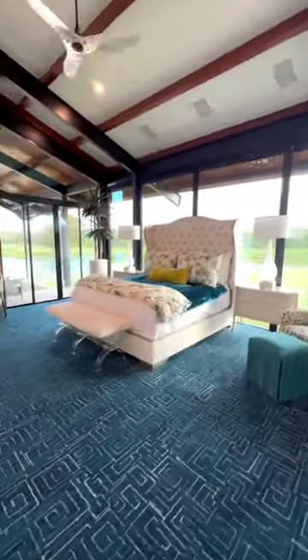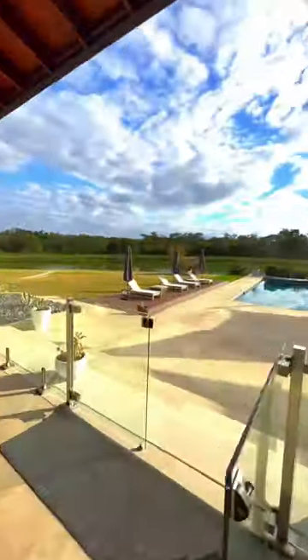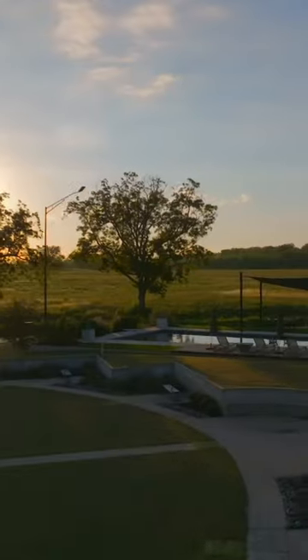Want a bigger room? Just move the wall and relish breathtaking sunrises and sunsets from the comfort of your customizable indoor living spaces or the beautiful outdoor sanctuaries.